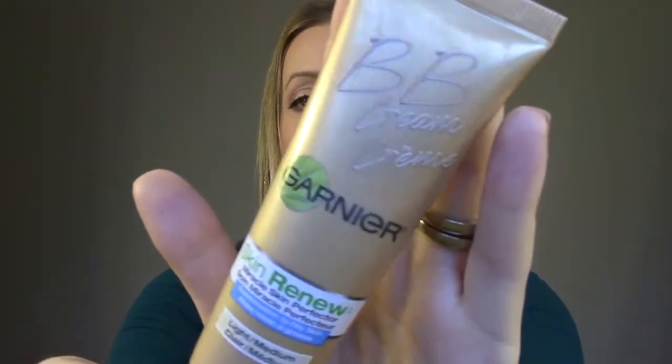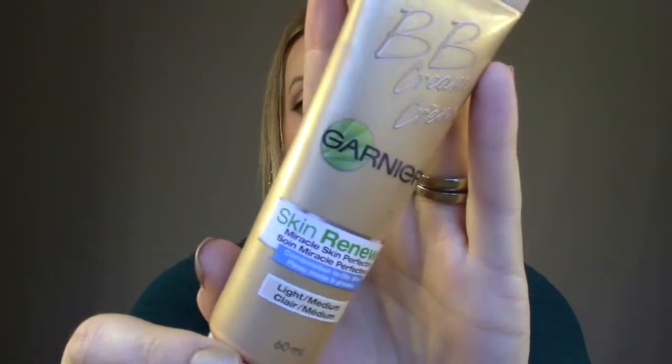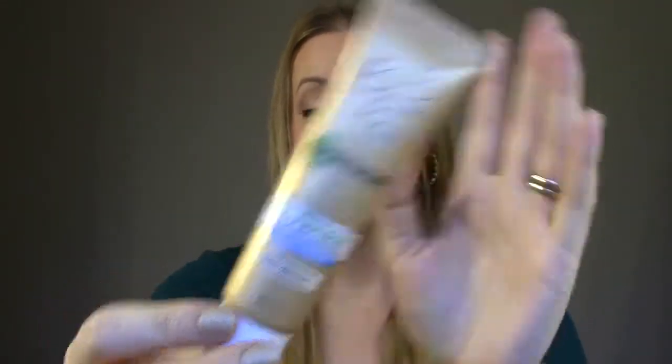This is the Garnier BB Cream in Light Medium for combo to oily skin. I've been using this every day, whether on its own or mixed with foundation or different BB creams. I'm wearing it today mixed with a little bit of foundation. It's just the perfect color for me — it keeps my skin matte, it looks natural, it's long-lasting, and I'm a really big fan. I've already repurchased another one.